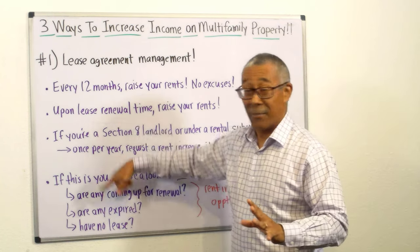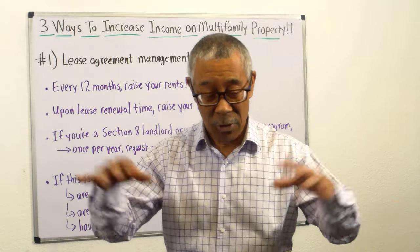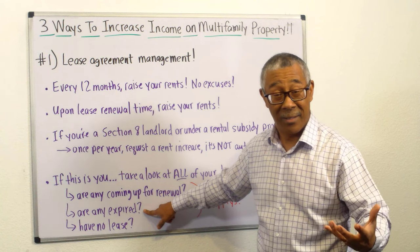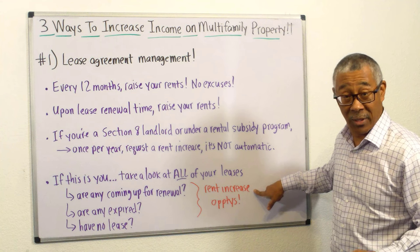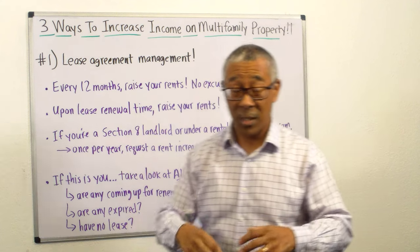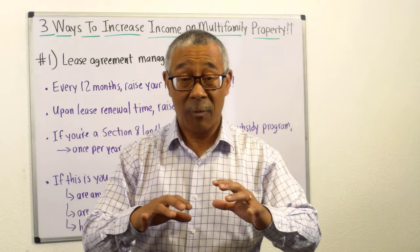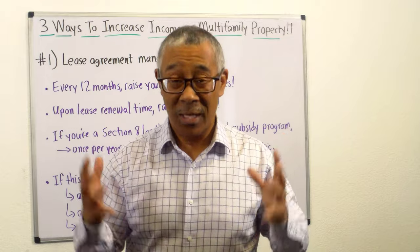If any of this applies to you, I want you to take a look at all of your leases — whether you have a five-unit or a 40-unit apartment building. Take out all your leases and ask yourself: are any leases coming up for renewal? Are any leases expired? Do you have some tenants with no leases? All three of these are rent increase opportunities. This is not rocket science. You can do this — it's very practical. You need to do this because you have rising costs, you're building your retirement, you have kids' college tuition. If you keep your apartments nice, clean, and livable, you're doing your part. Increase your rents.